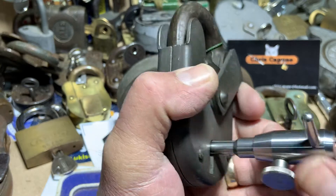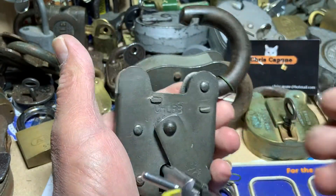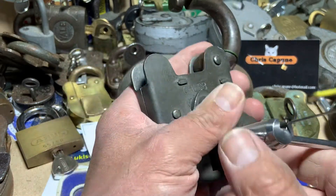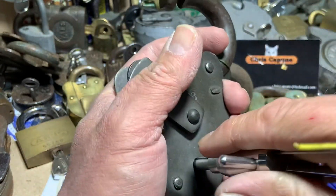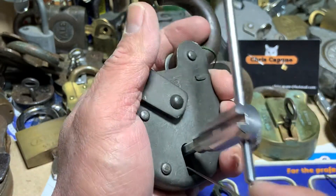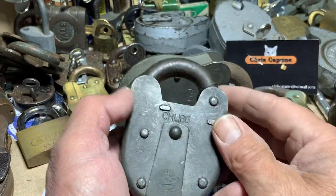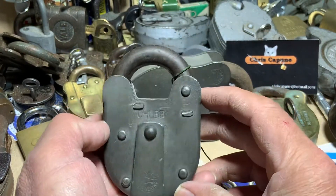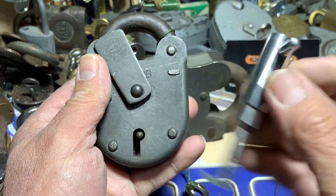And there we go! Awesome, we've got it open on camera — brilliant! The wire may have just got totally trapped but I'm happy with that. There we go — the Chubb Corvette picked with the Andy Mac padlock pick set.